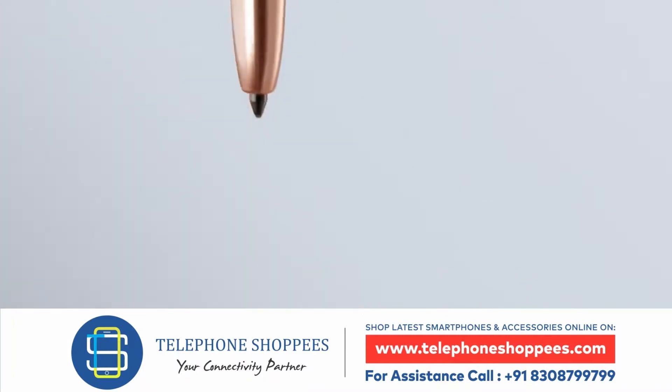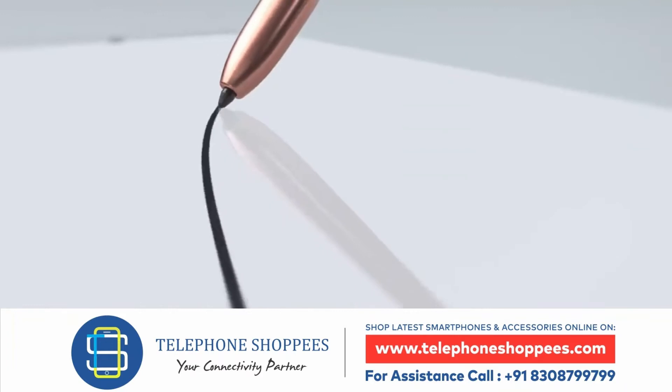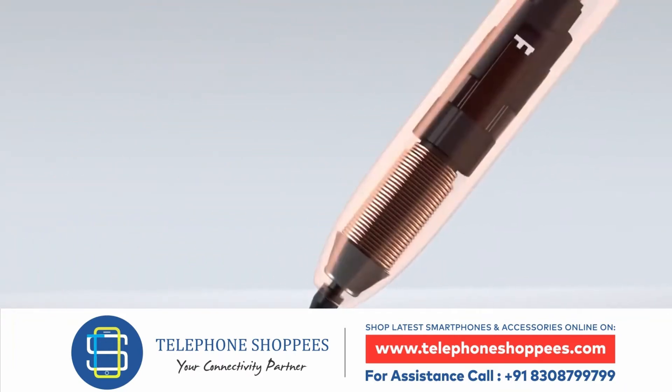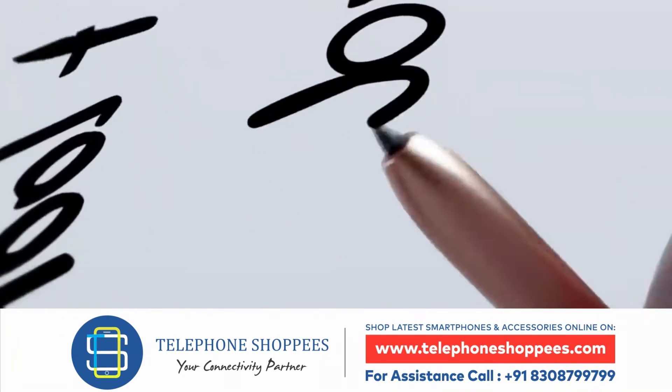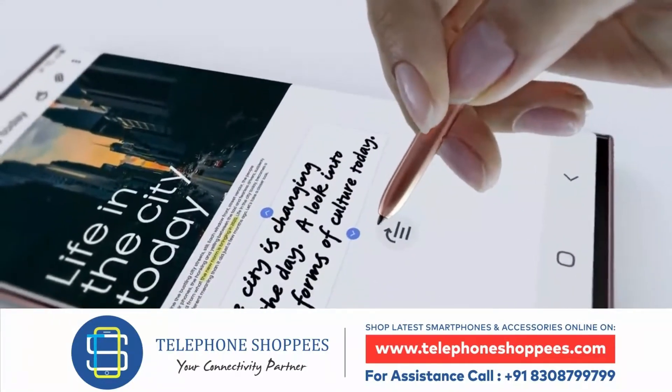Smart, fast and efficient — S Pen does what your computer can't. With three times faster latency, it responds just like a real pen, except it's got a brain. If your ideas start to take a turn, Note 20's AI uses millions of sample sentences to keep them right on track.